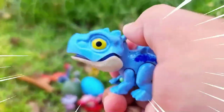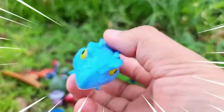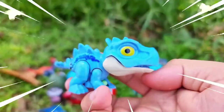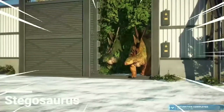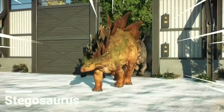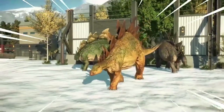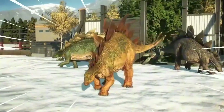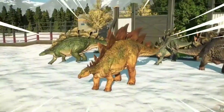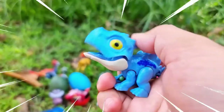This is Stegosaurus, a herbivorous dinosaur that lived during the Late Jurassic period, around 155 to 150 million years ago. The most recognizable feature of Stegosaurus was its double row of bony plates, which were likely used for display, thermoregulation, or defense against predators. Its spiked tail, known as a thagomizer, was a formidable weapon that could deliver powerful strikes to potential threats.